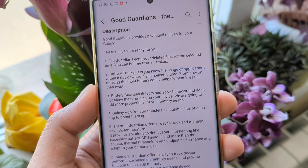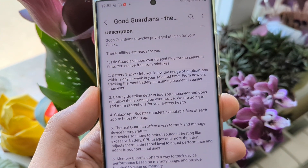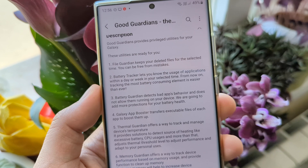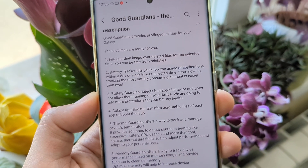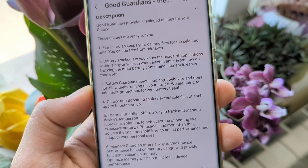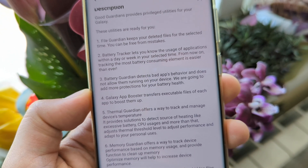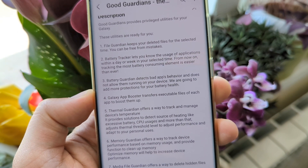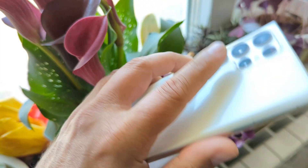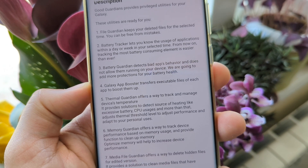The Battery Tracker lets you know the usage of applications within a day or a week, making it easier than ever to track the most battery-consuming elements. Then we have the Battery Guardian, which detects bad app behavior and does not allow those apps to run on your device, adding more protection for your battery health — which is absolutely important, especially if you own something like the S22 Ultra.